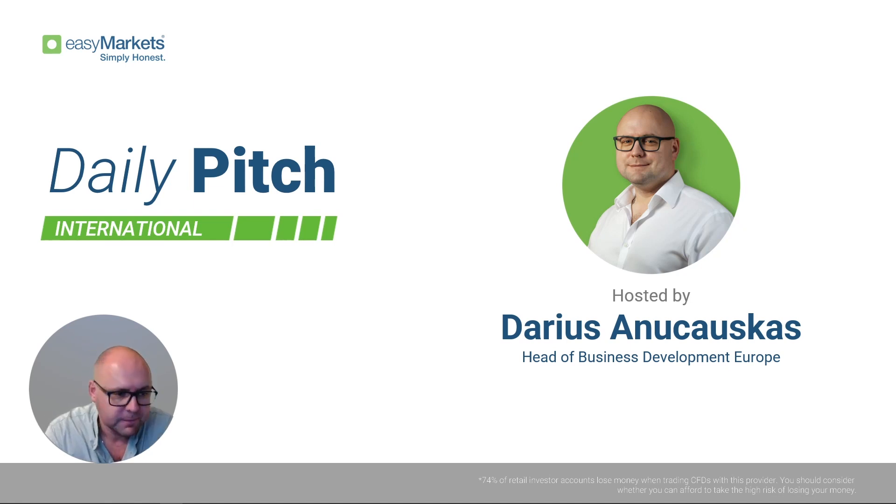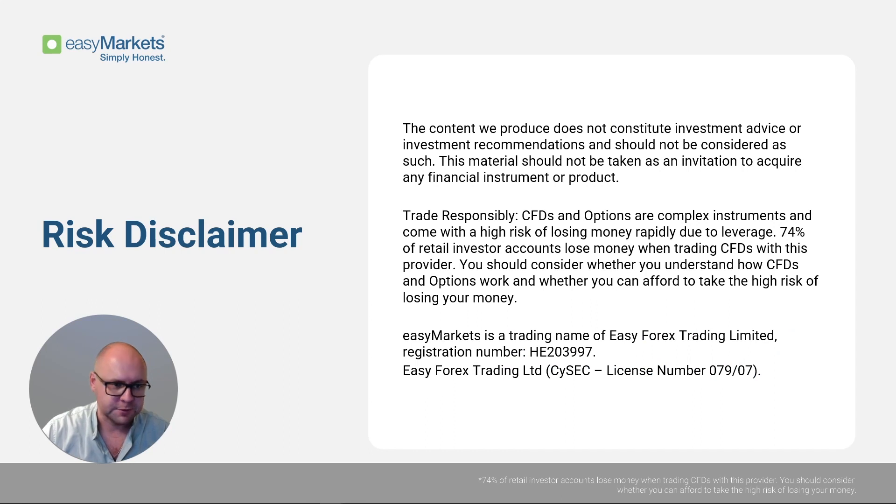Before we do that, as always, let's quickly have a read through our risk disclaimer. The content we produce does not constitute investment advice or investment recommendations and should not be considered as such. This material should not be taken as an invitation to acquire any financial instrument or product. I'll give you a few seconds to read the rest.